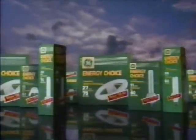GE Energy Choice Lights. Switching to lower wattage lights is just one way you can help conserve our resources. And it can make a big difference in your electric bill, too. GE Energy Choice.